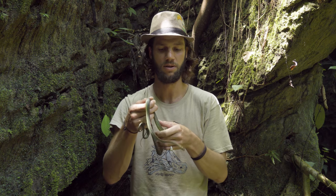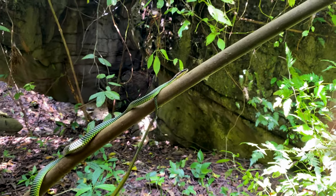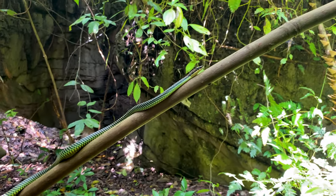Hi guys, welcome to my channel. Today we're in North Sumatra in Bukit Lawang and we've got one of the most unique genuses of snakes: the flying snakes.